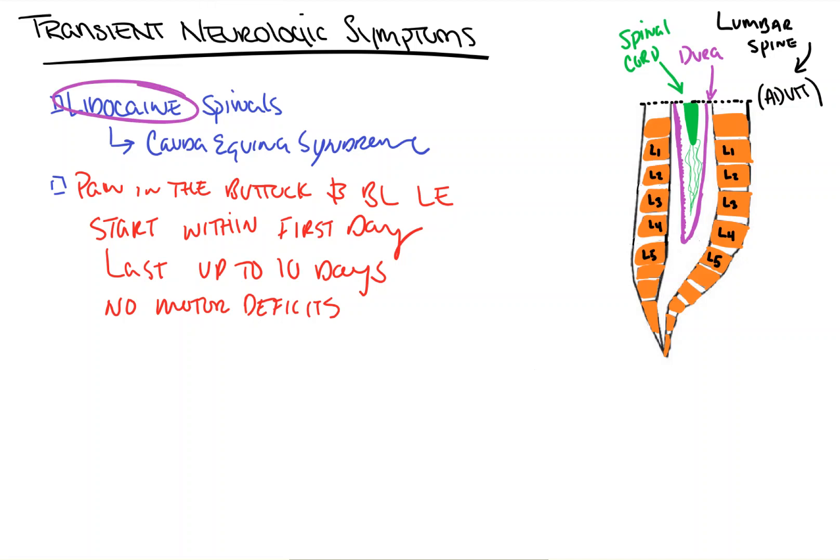The reason there's a video on this — and I understand it's very short — is that this is something that is going to come up on your tests. It's the reason that we don't give lidocaine traditionally as a spinal anesthetic, but only as an epidural. The thought process is that this is actually an almost sub-acute form of cauda equina syndrome.